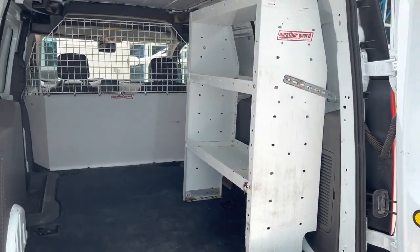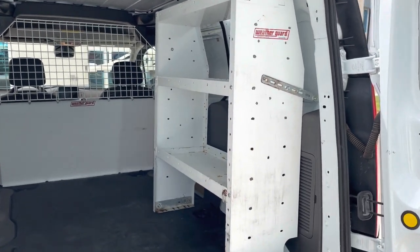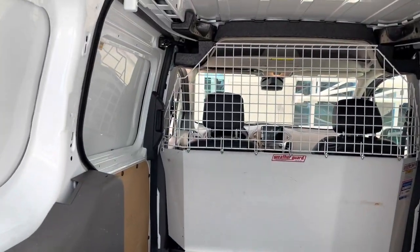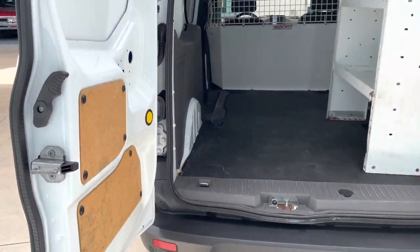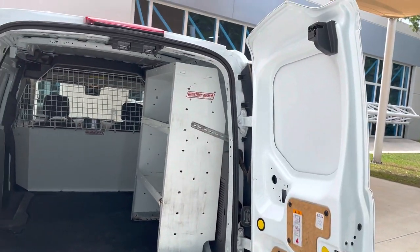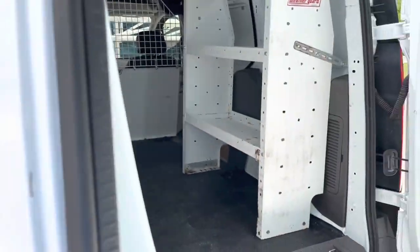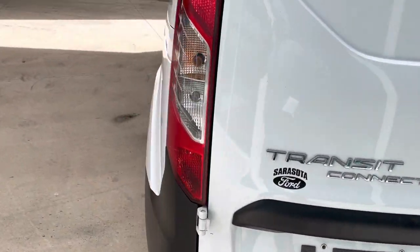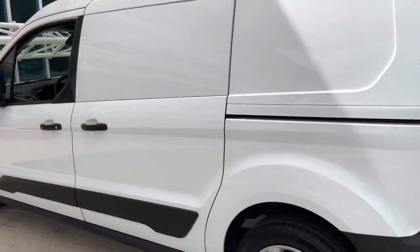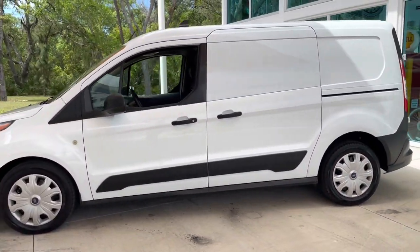We put a shelving unit in here, so you could take that out if you wanted. But there's lots of room and it's been kept in decent condition and drives really well — nothing wrong with the way it drives, everything is functioning. Up next I'm gonna go ahead and get it started and take it for a little test drive. We do have some videos of the undercarriage as well.